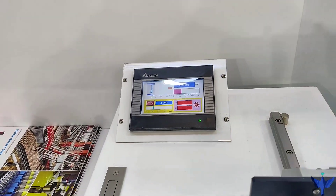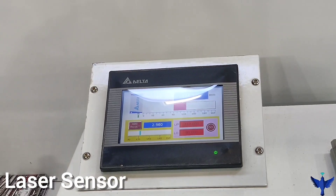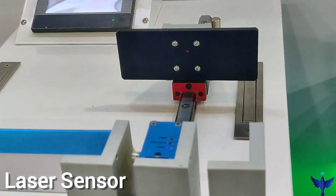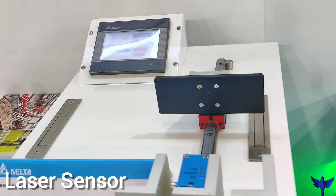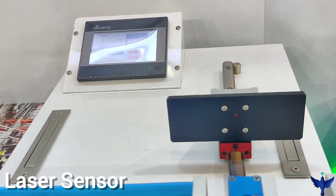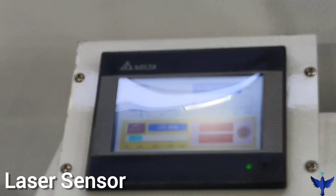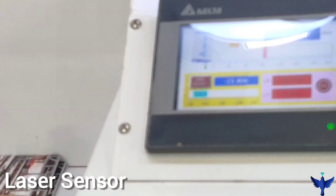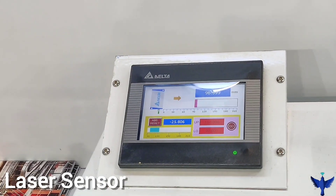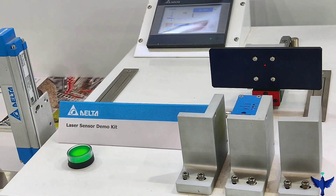A sensor that I would love to show you is their laser displacement sensor. On the screen we can see the displacement — how much the target is displaced. Here is the laser sensor; on the target we can see the red dot, and if we move the target we can see the variation on the Delta screen. It is a very useful sensor for precise movement, and depending upon the distance we can get the signal at whichever point we want the output.